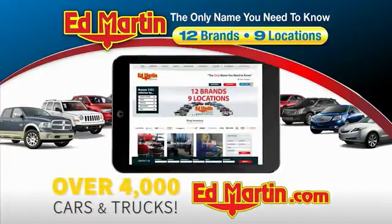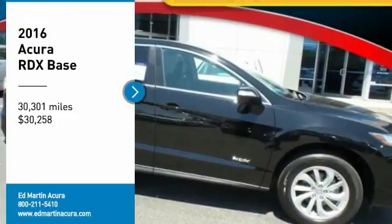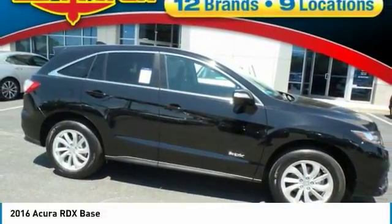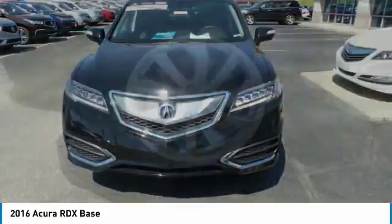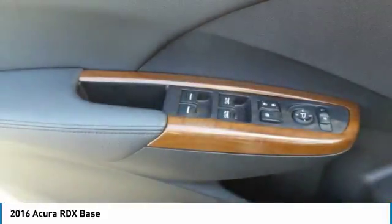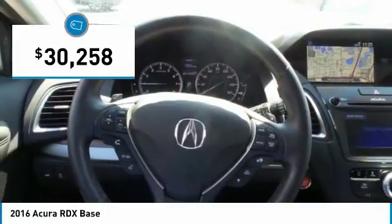You can also shop over 4,000 more cars and trucks online at edmartin.com. Stop by and take a look at the 2016 RDX. Viewed as Acura's answer to BMW's sporty X3, the RDX offers a stylish interior, plenty of sport, and a nice amount of utility, and is priced below $35,000.